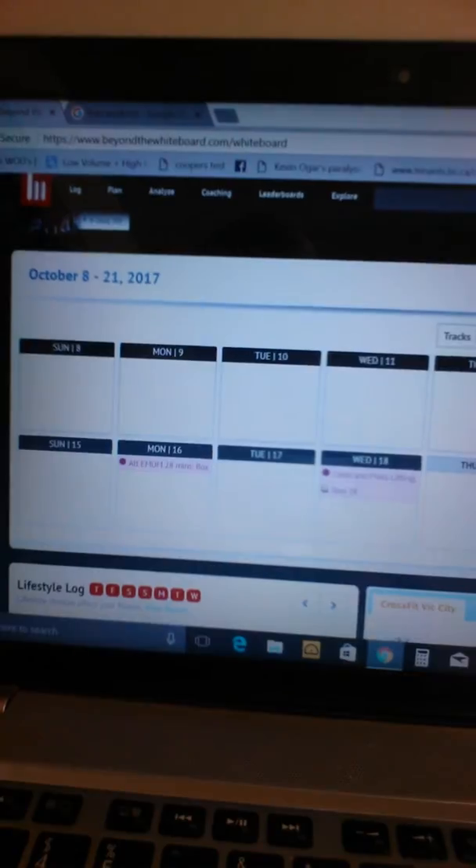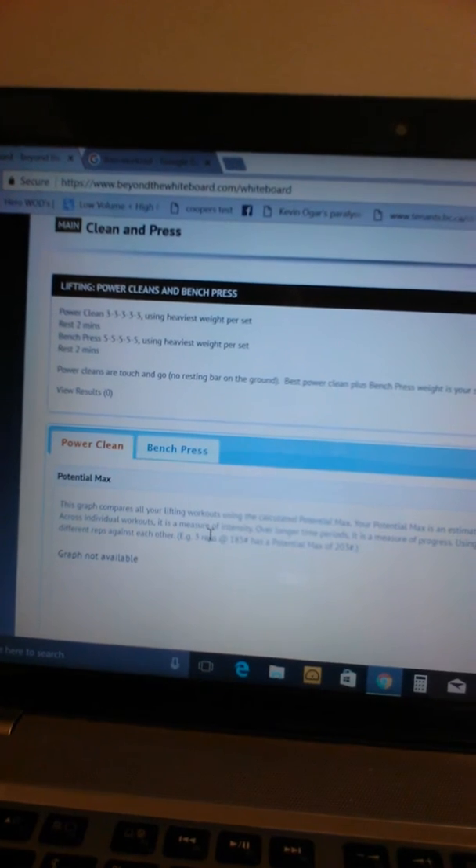Now if we look at the calendar — automatically, since I'm part of CrossFit Big City, the WODs programmed for CrossFit Big City will show up on my calendar. We've got the Clean and Press workout from Wednesday, Thursday: Power Clean 5-6-3, Bench Press 5-6-5. If I had enough numbers for my Power Clean logged in here, it'll even give me a potential max for that rep range, which is super cool.